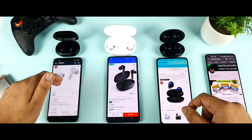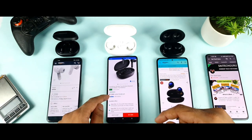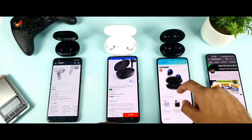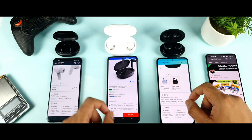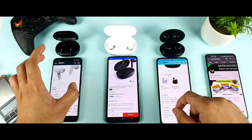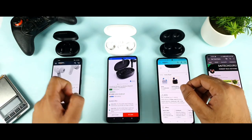Let's start with the price range. The Miivi Duopods A25 is priced at ₹1299, and the Soundcore Life Note is also ₹1299. The Realme Buds Q2 is ₹2499. So in terms of price, the Miivi Duopods is the lowest, second is the Soundcore Life Note, and third is the Realme Buds Q2.